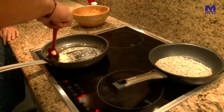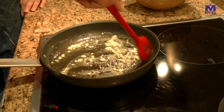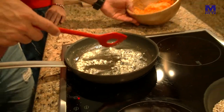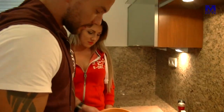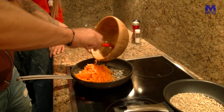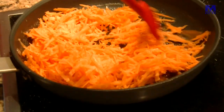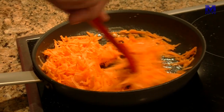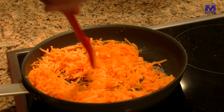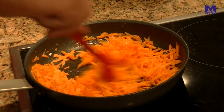Teraz tam pridáme mrkvu a tiež ju opečieme. Tým, že ju opečieš, jednak pustí tú šťavu, ktorá sa odparí, bude trošku chrumkavejšia. A hlavne, keď tú pomazánku potom dáš do tvarohu, tak nebude púšťať šťavu. Lebo čerstvá mrkva by pustila šťavu a potom by to bolo také mokré, zgrcnuté.